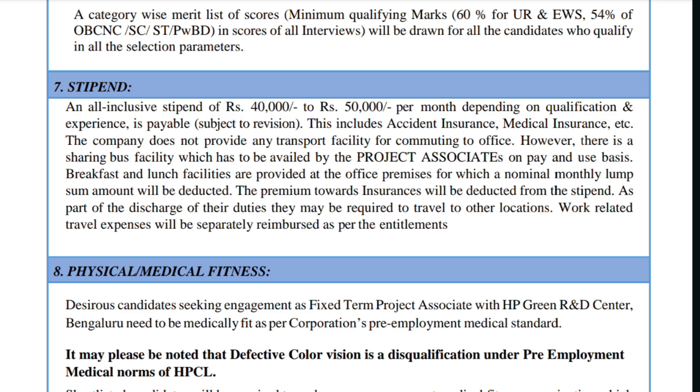The company does not provide a transport facility for commuting to the office, however a sharing bus facility is available on a pay-and-use basis. Breakfast and lunch facilities are provided at the office premises but a nominal monthly lump sum amount will be deducted. Insurance premiums will also be deducted from the stipend. Work-related travel expenses to other locations will be separately reimbursed as per entitlements.